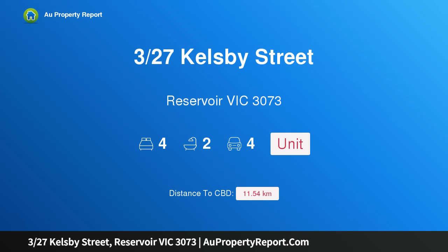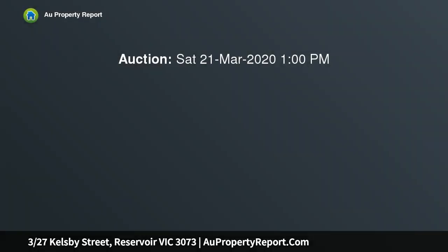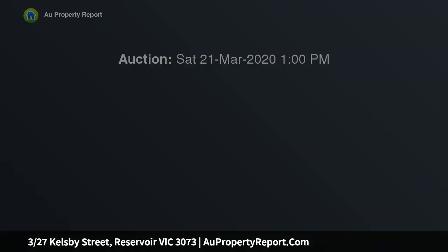Hi, I am glad to introduce property 327 Kelsby Street, Reservoir Victoria 3073. Brilliance in design, fabulous in its location, displaying the style, glamour and sophistication you'd expect from an urban lifestyle haven.